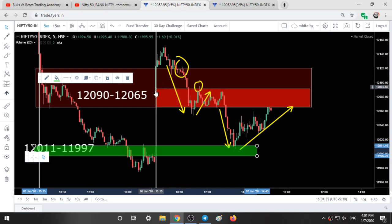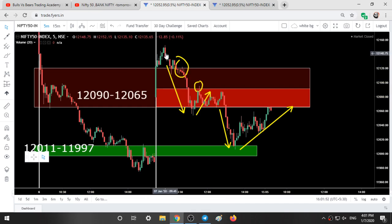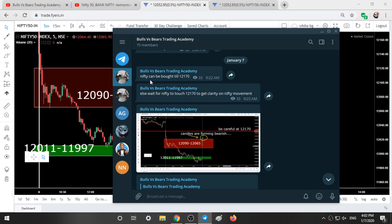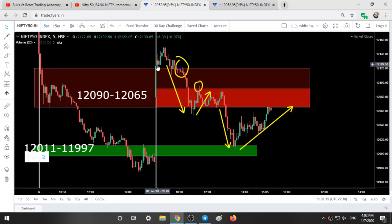In the entire day Nifty went above our first red color range, so I added a new level at around 12,120, and based on this I gave some trades in the Telegram group. Our first trade: we took a long and exited with a 12-point profit. At 9:22 I took a trade entry at 920 and exited at 940 at that candle — 12 points profit. This was our first trade.